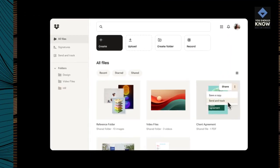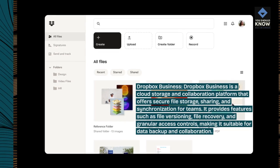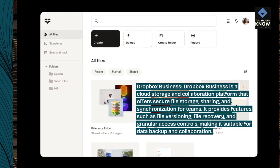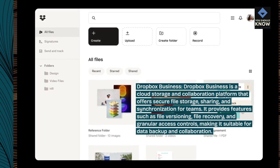Dropbox Business is a cloud storage and collaboration platform that offers secure file storage, sharing, and synchronization for teams. It provides features such as file versioning, file recovery, and granular access controls, making it suitable for data backup and collaboration.